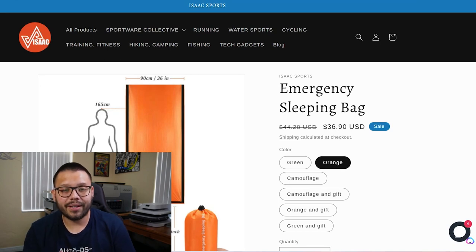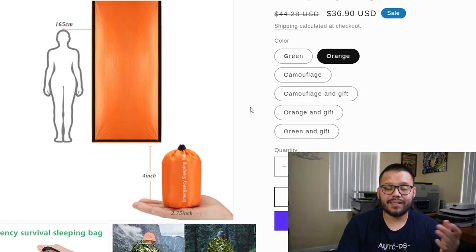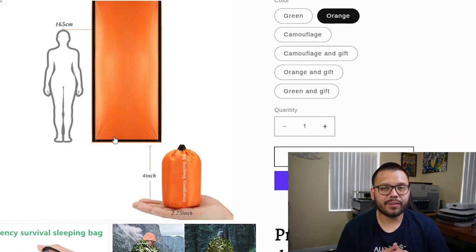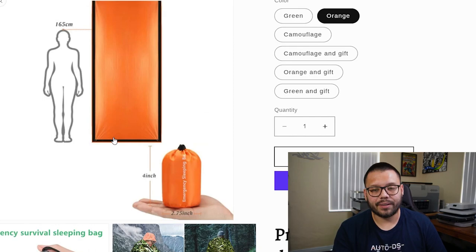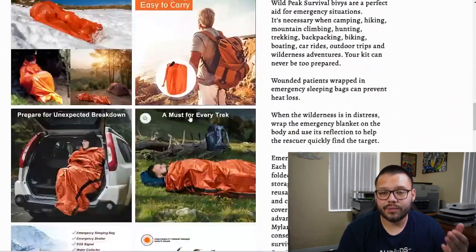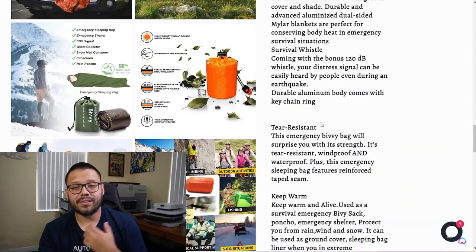Looking over at the seller's website — Isaac — you have the emergency sleeping bag, which is $36.90 down from $44.28. The first image just looks like a big square — I would have probably gone with something that shows the sleeping bag being used. You have different color variations and then the product description and a few different images. It's a bit different from the others because on the left it has all of the images while on the right it has all of the description. On AliExpress, it's being sold for $4.50 with $2.63 for shipping.